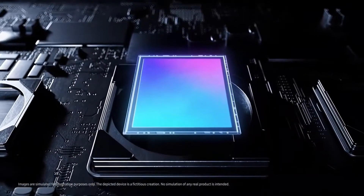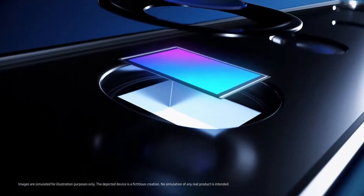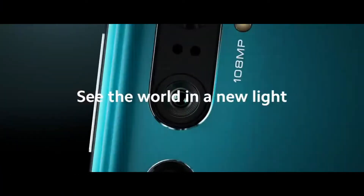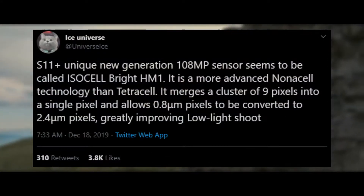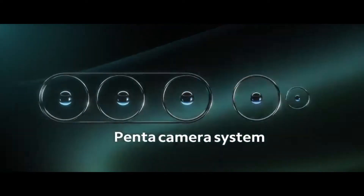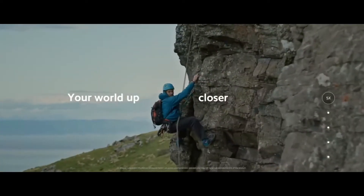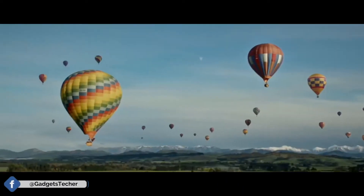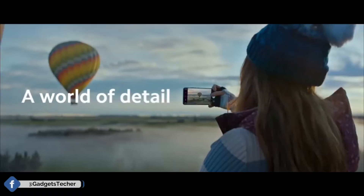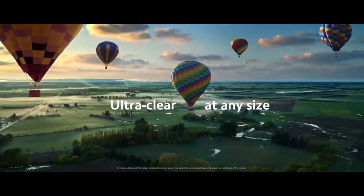All this sensor needs is better software. We've seen with the Mi Note 10 that Xiaomi didn't prove even half the capability of this HMX sensor. The HM1 is the custom tailored version, but the HMX is also pretty capable and powerful. I hope Google will adopt this sensor for their Pixel 5, but that's just my thought.